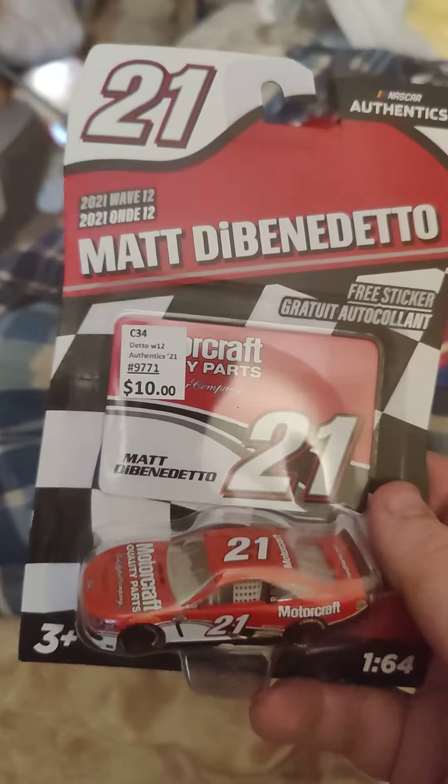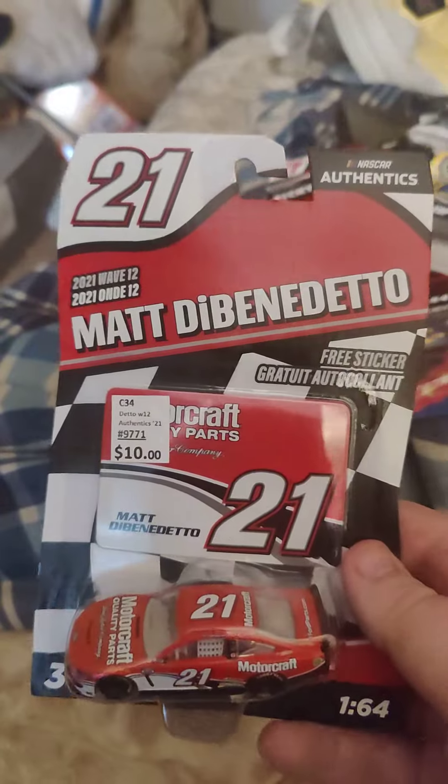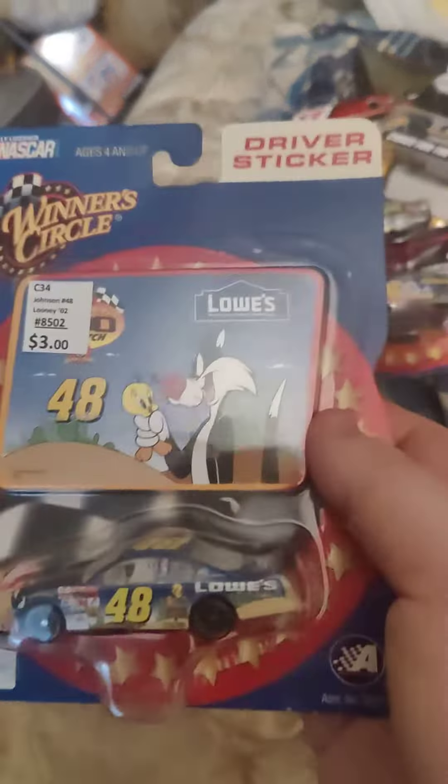This is one of my favorite throwback paint schemes I've ever seen — a throwback to Elliott Sadler when they drove for Wood Brothers. Really wish Matt had gotten a better deal, but things happen. Hopefully he gets picked up by somebody again.